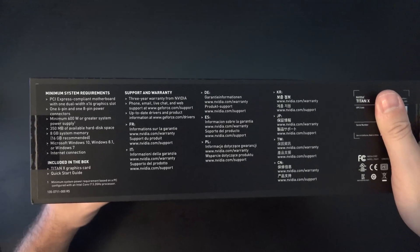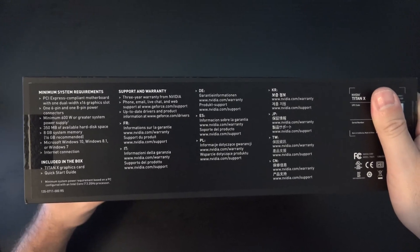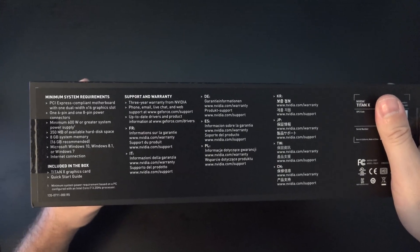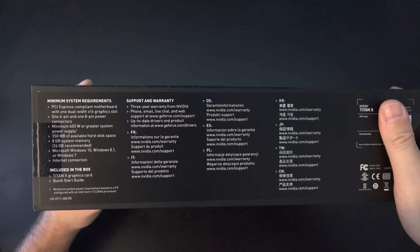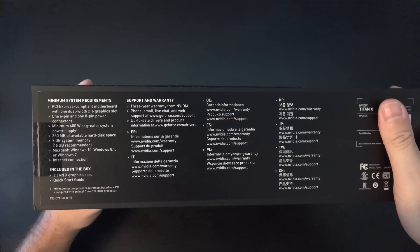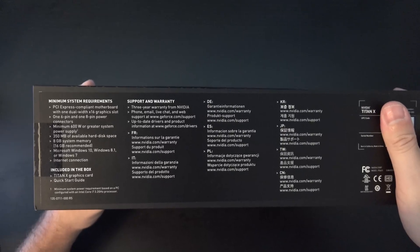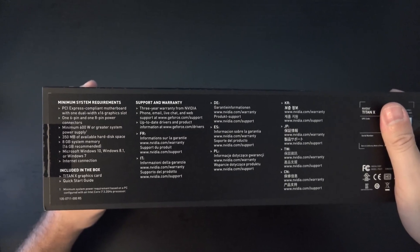Pascal architecture, just like the 1080, 12 gigs of RAM but with DDR5X, just like what you're finding in the new generation of cards from NVIDIA. You will need a 600-watt power supply or greater in order to power this card, a 6- and 8-pin connector. That's actually less than the EVGA FTW 1080 that I'm running now, which requires two 8-pin connectors, but it does have a custom cooling system.